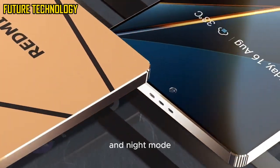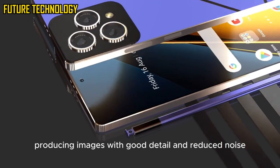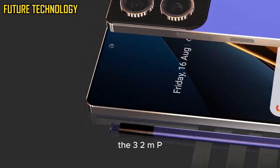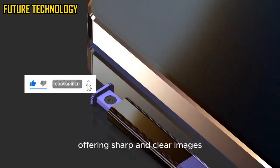The AI enhancements and night mode improve the quality of low-light photography, producing images with good detail and reduced noise. The 32MP front camera is perfect for selfies and video calls, offering sharp and clear images.